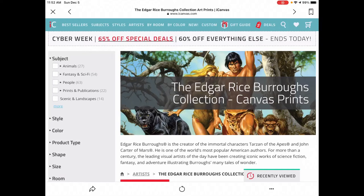Hello, this is Todd Luck, and I'm here to talk to you about a very special sale on iCanvas. I'll link to it in the comments below, but basically iCanvas has a 65% off sale, and they have a ton of Burroughs art. You can find this by searching for either Edgar Rice Burroughs or Burroughs, and this collection will come up — it is a lot of great art that you can order.